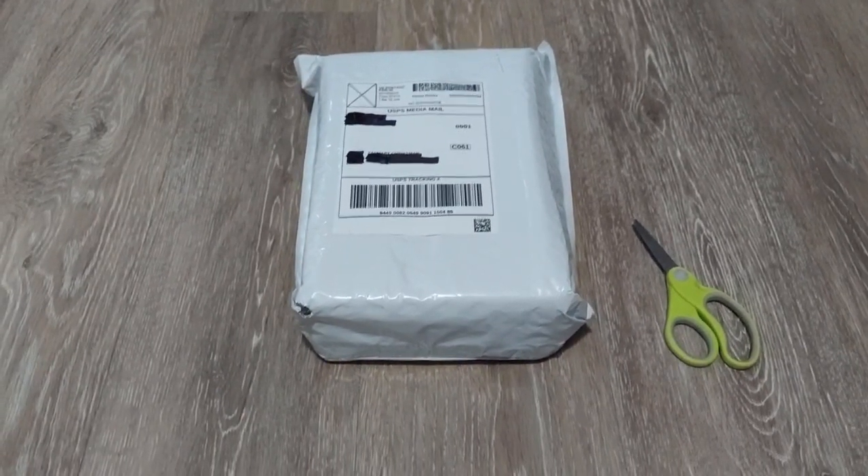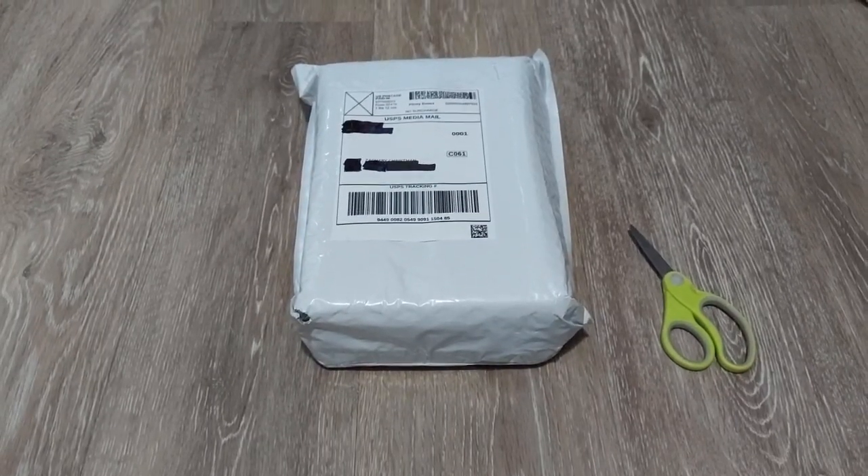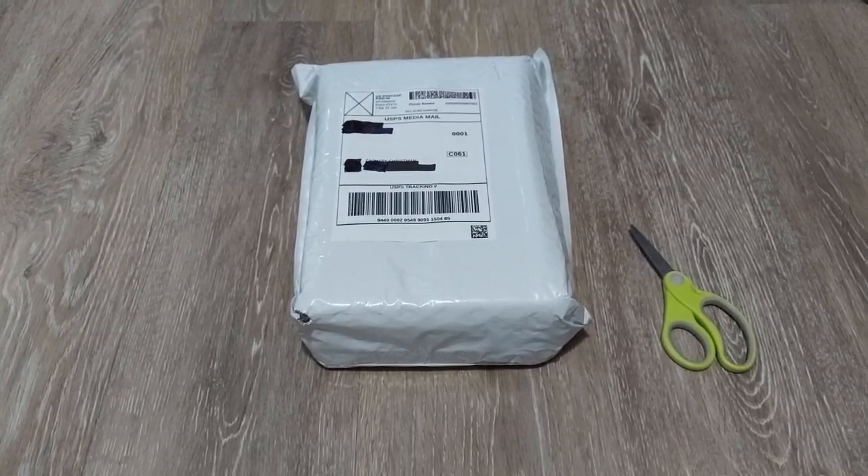Hello everybody. Today I have an unboxing video for you. This is for July 13th, 2023.